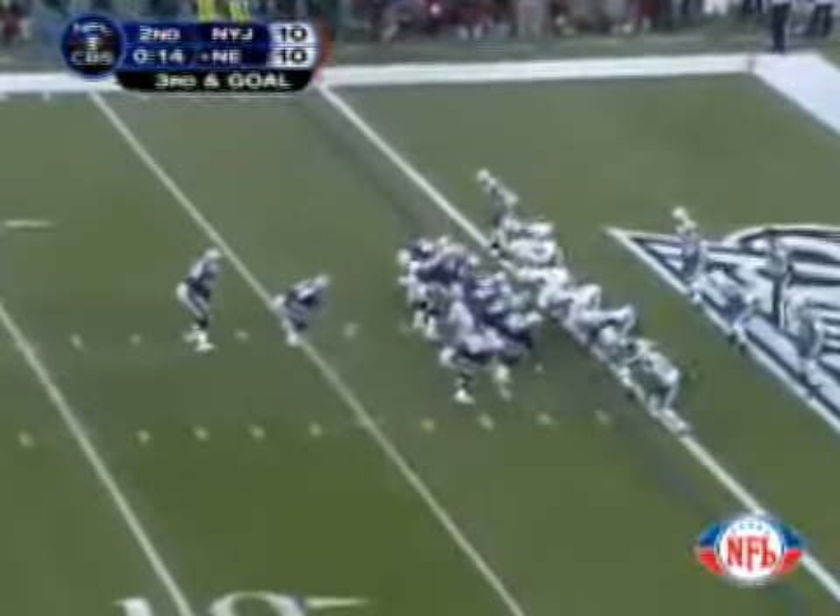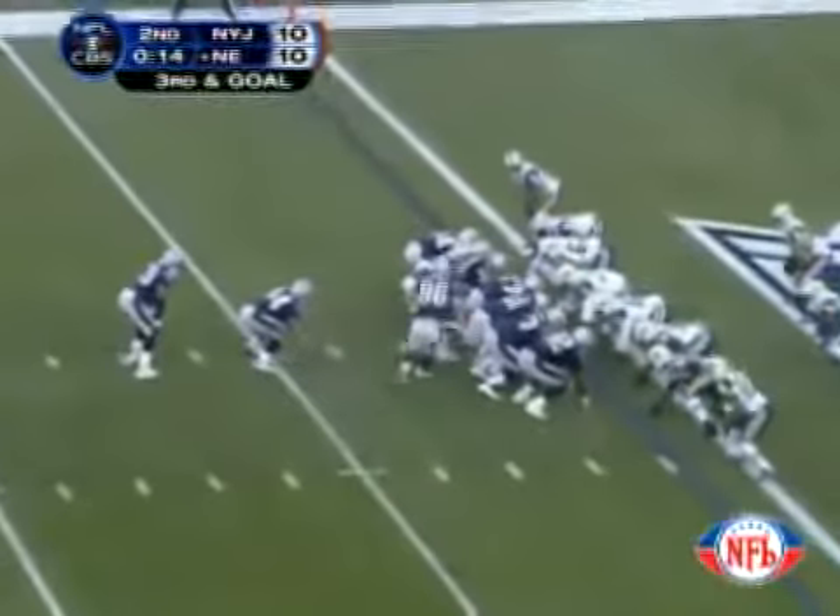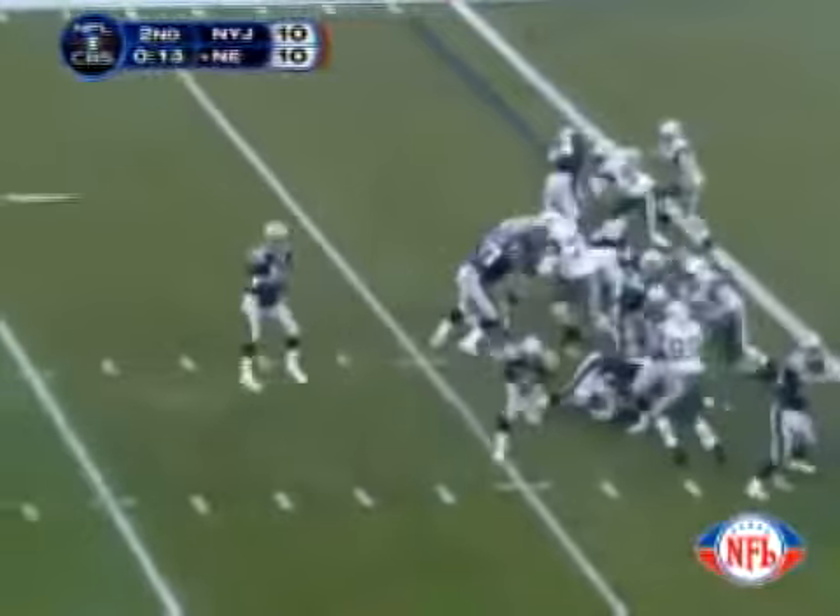Third down and goal to go at the Jet 1. Evans the fullback, building the tailback in the eye, in motion right to left. Back to the right comes Thomas. Play action fake — Brady looks — end zone — caught. Touchdown! Daniel Graham in the back of the end zone.